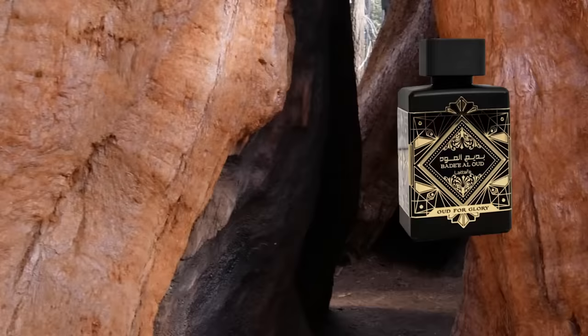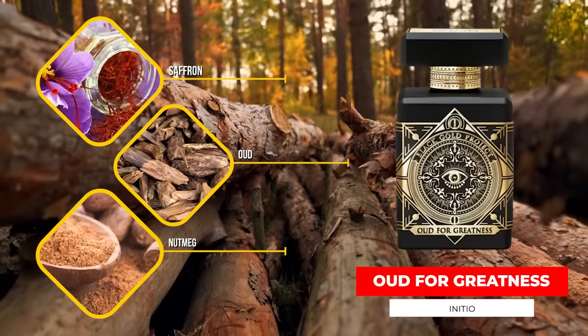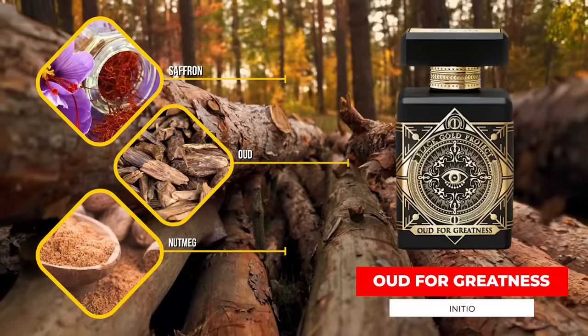Rogba Wood Intense basically takes that Rogba DNA, amps it up, and adds some woods. Frankly, between the two, I think this one's better. It's not really a direct clone of anything — some people have said it smells a little bit like By the Fireplace from Maison Margiela. I don't think it's super close to that, but I do think it's a really nice fragrance. Then there is Oud for Glory, which is probably their most well-known newer release. This is a clone of Oud for Greatness from Initio, and Oud for Glory is actually really, really good — they even knocked the bottle off pretty well.